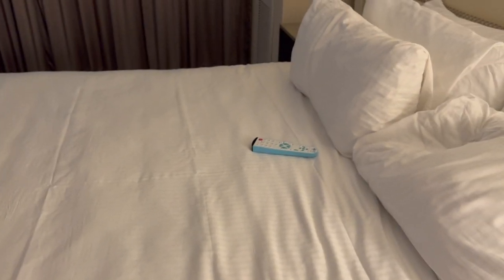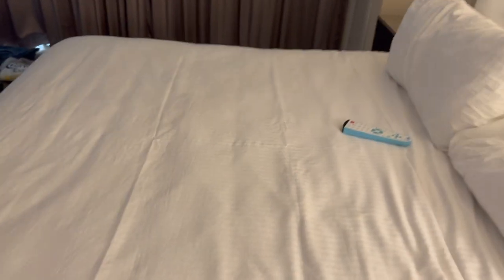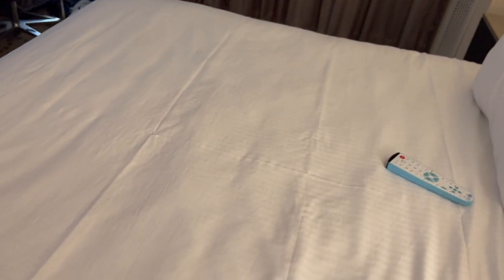This is the bed. It's a One King bed, very soft. I already pulled back the bed sheets and checked the mattress — brand new mattress, mattress protector, everything's washed. These guys do an excellent job.